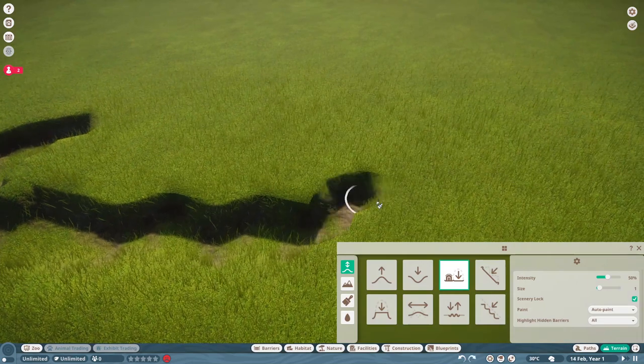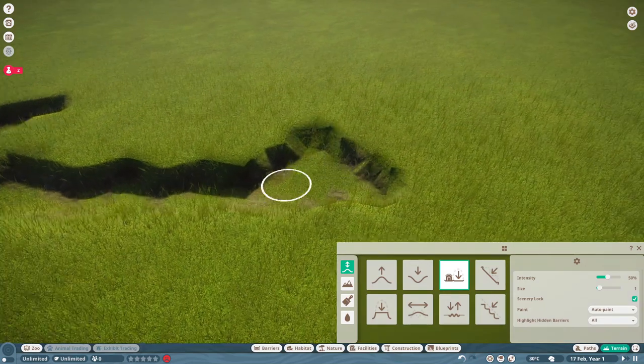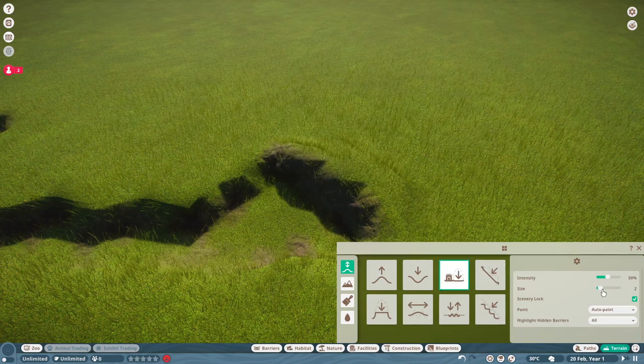Komodo dragons are originally from Australia. Reading up on them and even just looking at this design, which is heavily, heavily Animal Kingdom inspired.